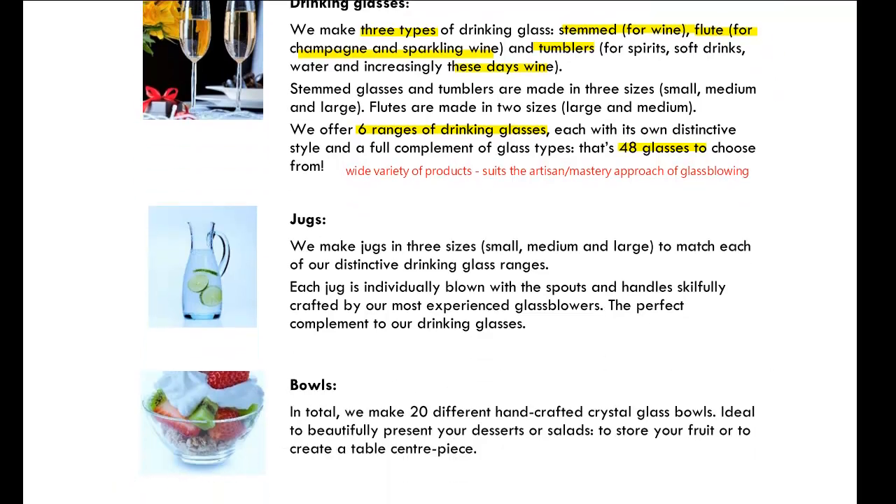Moving on to jugs: they're made in three sizes — small, medium and large — to match each of the six distinctive drinking glass ranges, making 18 different types of jugs. Notably, each jug is individually blown with the spout and handle skillfully crafted by the most experienced glass blowers. That's actually useful information — it suggests jugs can only be made by the most experienced glass blowers, meaning apprentices and less experienced blowers aren't able to make the more complicated products. This puts a constraint on the company's ability to produce certain product volumes.